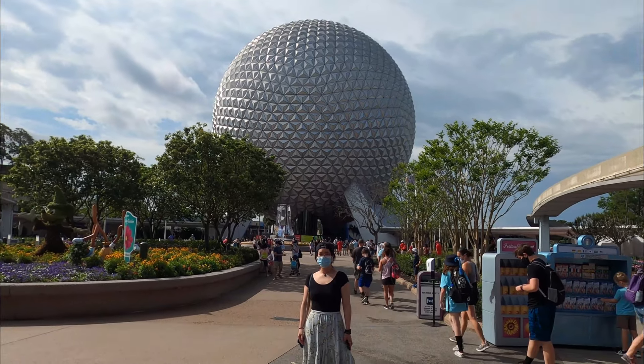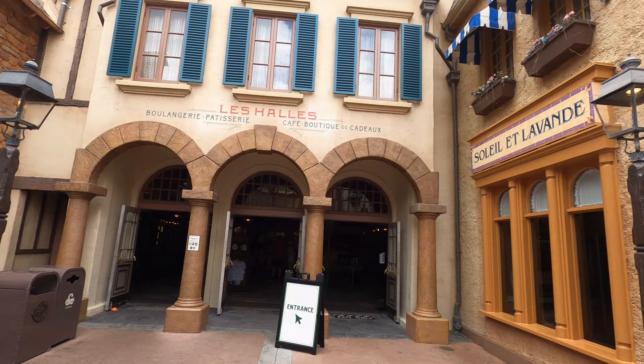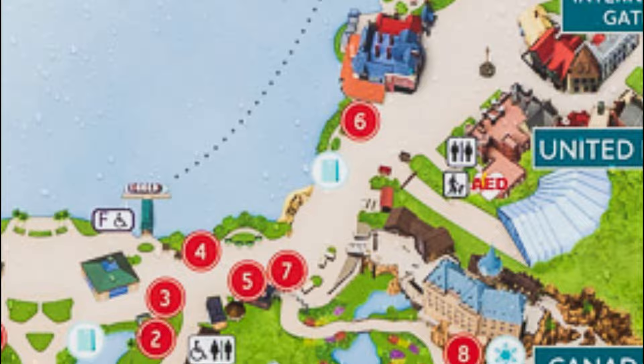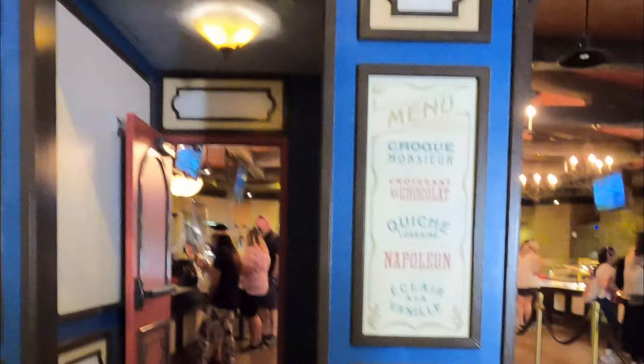Every time we go to Epcot, our first stop is Les Halles Boulangerie Patisserie. Let's go check out what's the best at this place. You take a right at Spaceship Earth past Canada and England, and in the back of the French pavilion you will find this French bakery shop filled with French souvenirs like the Eiffel Tower and a dining area. Let's enter the bake shop.